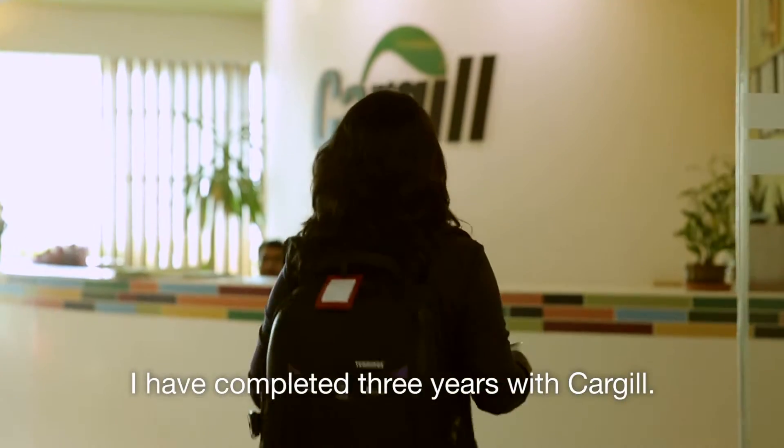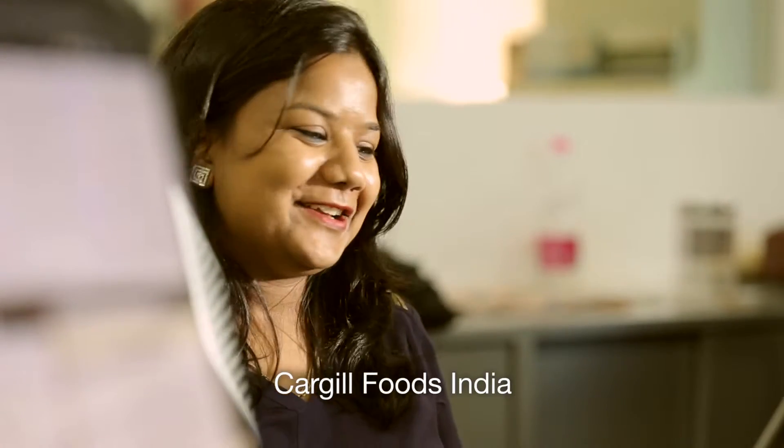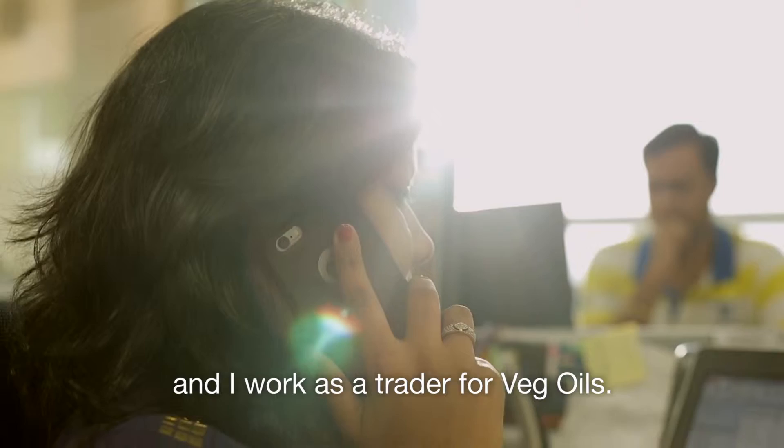I have completed three years with Cargill. I am part of the risk management team of Cargill Foods India and I work as a trader for vegetable oils.